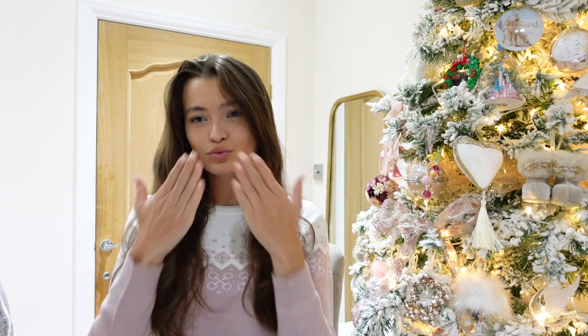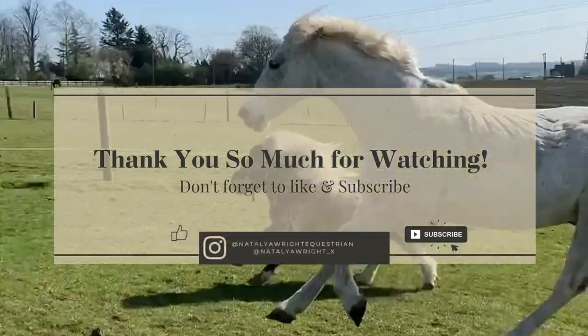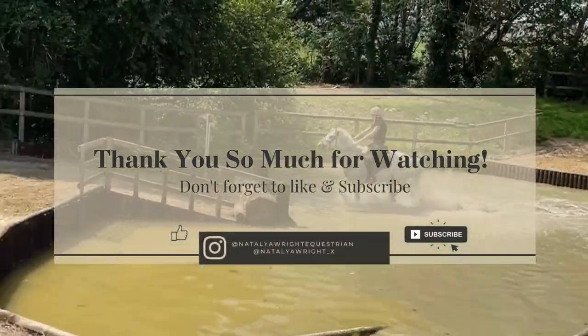I hope you guys all enjoyed my Christmas Gift Guide Equestrian Edition. All links will be below for your Christmas shopping. I hope I've helped out and given you some good ideas. I hope the person you're buying for is going to love these products just as much as I do. Thank you for joining me on another Vlogmas — I can't wait to see you on the next one. Please don't forget to like, subscribe, and follow me on Instagram. Goodbye!